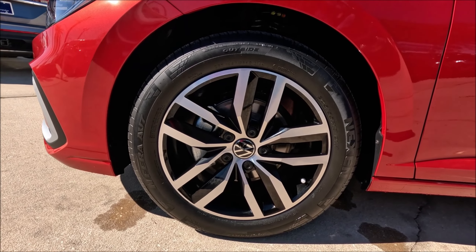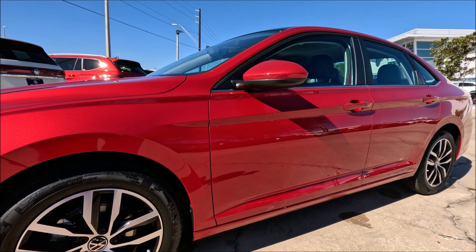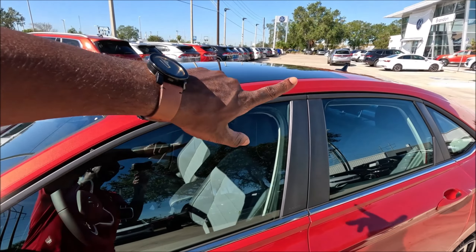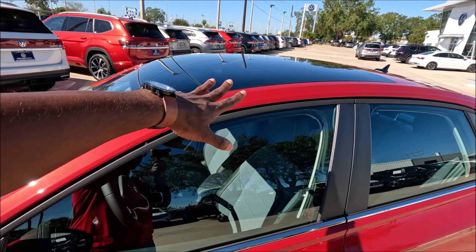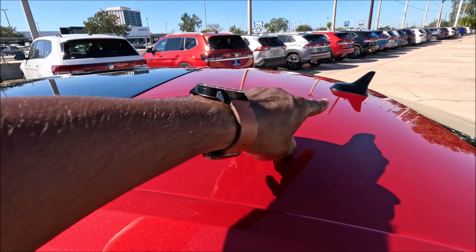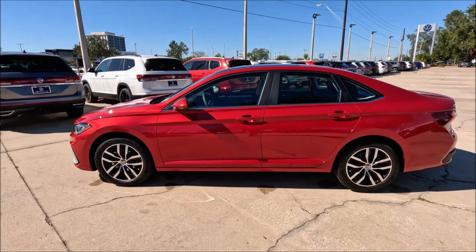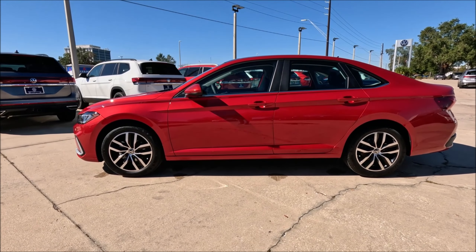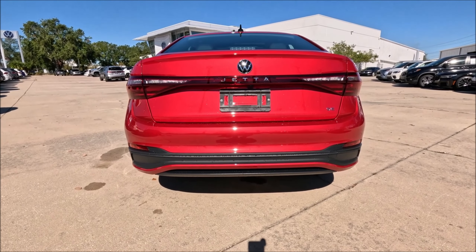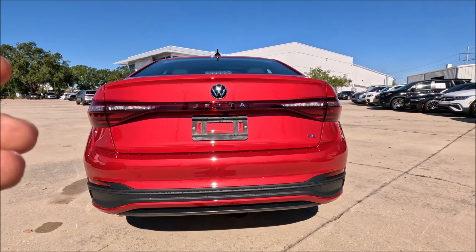We finally have King's Red Metallic on the channel — sorry it took so long. These don't stay on the lot long at all once they come in, because the new refresh Jetta looks so clean. This is definitely one of the better-looking Jetta specs for the new model year. Check out that metallic red paint — the sun is always doing me a service. You also have the redesigned front fascia for the 2025 model year, with an LED light bar and new refresh headlights flowing seamlessly into the chrome in front of the grille from one end to the next, with the Volkswagen logo and new grille setup.